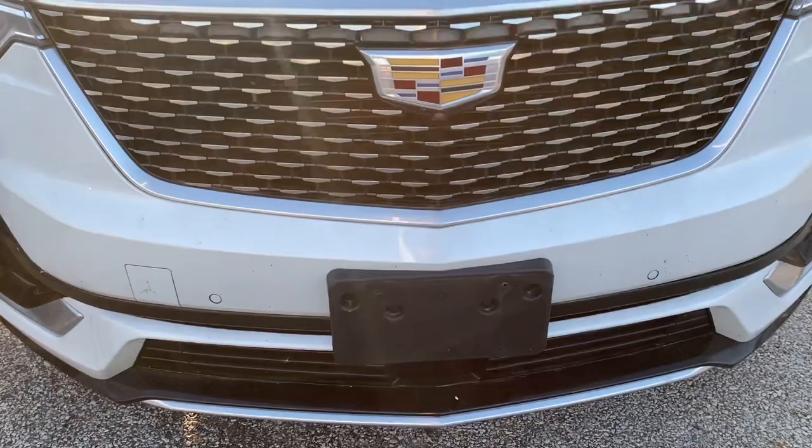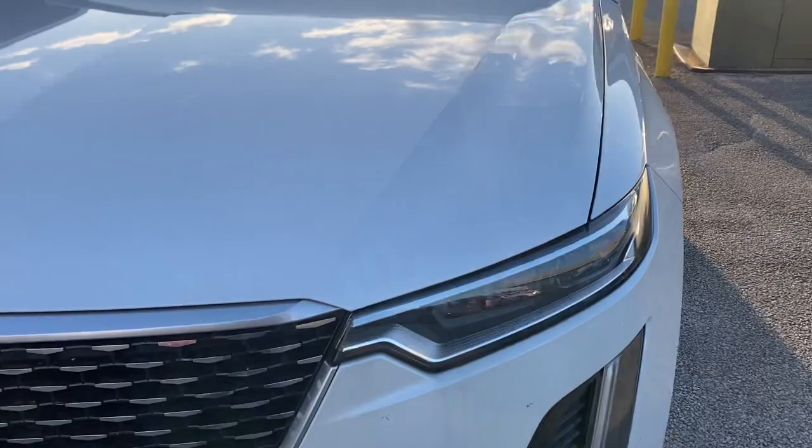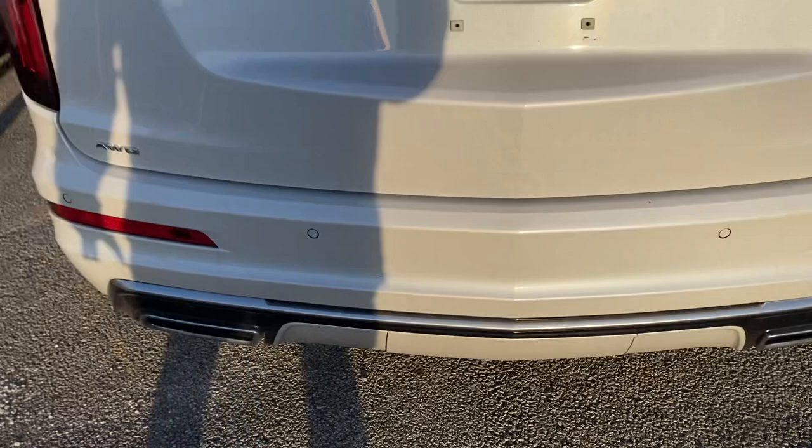Let me go around and show you the interior a little bit here. We just got this thing in, sir, so when it does get everything taken care of, I'll make sure that I send you probably a new video. It's all-wheel drive as well.